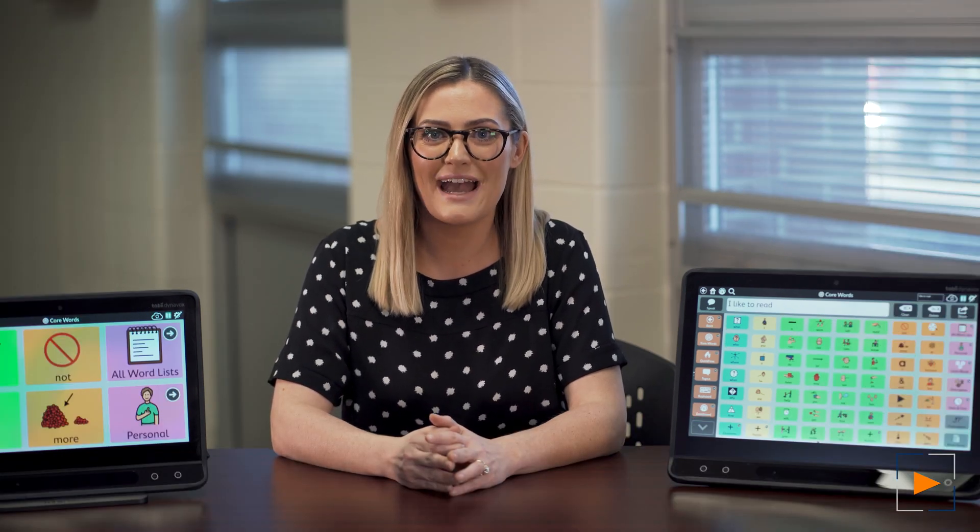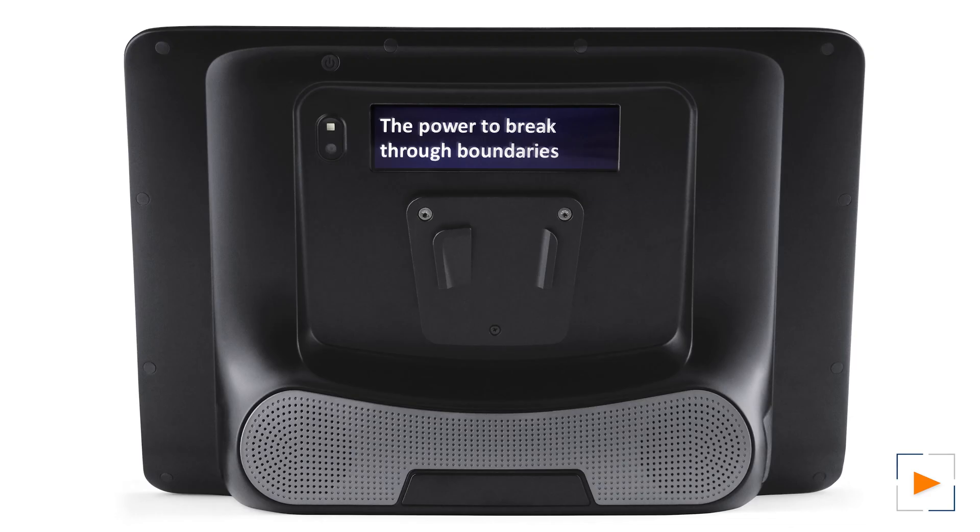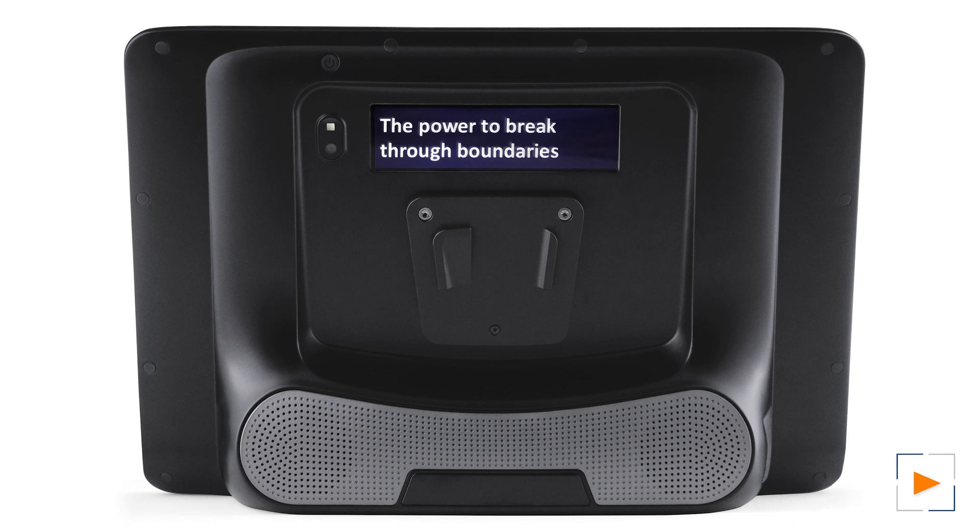Now that we have taken a look at the front of the i-Series, let's take a look at the back. This LCD screen can display text fully controlled by the AAC user. The partner window allows for the communication partner to see that you are working to construct a message, and it also shows the completed message.